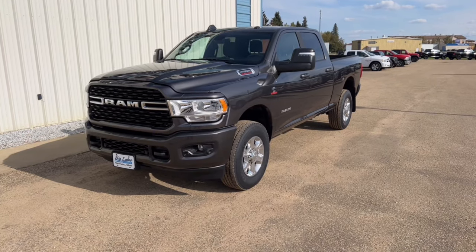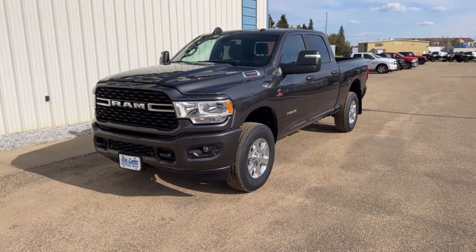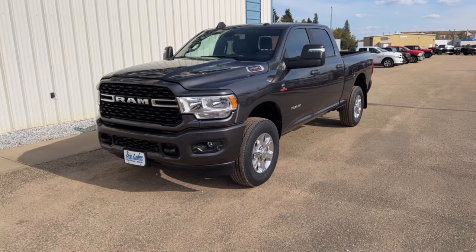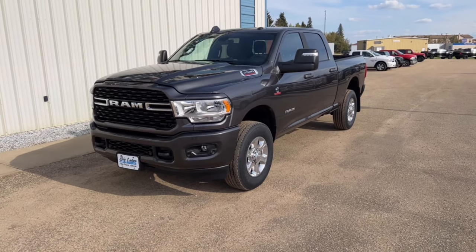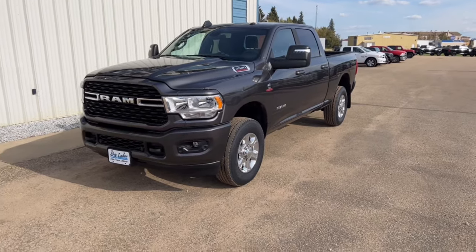It's got the automatic transmission and the Cummins diesel. It also has auxiliary upfitter switches, so if you're going to be adding extra lights or stuff like that it makes it really easy to do that. It also has the Alpine sound system with the subwoofer and the backup — or cargo — camera for when you're loading up your RV.